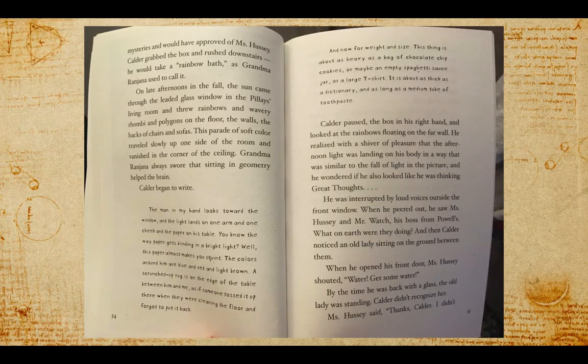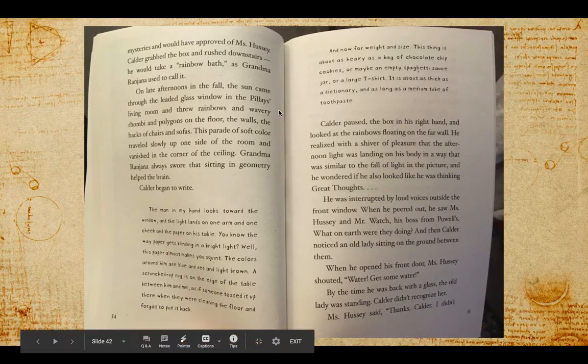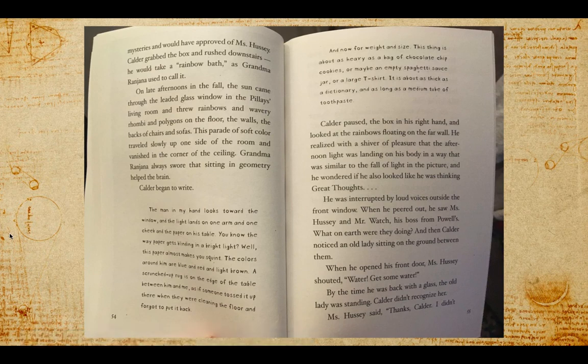"And for weight and size: this thing is about as heavy as a bag of chocolate chip cookies, or maybe an empty spaghetti sauce jar, or a large t-shirt. It is about as thick as a dictionary and as long as a medium tube of toothpaste." So here's Calder's work on this assignment, after we just saw Petra's in the last chapter. Calder paused the box in his right hand and looked at the rainbows floating on the far wall. He realized with a shiver of pleasure that the afternoon light was landing on his body in a way that was similar to the fall of light in the picture.